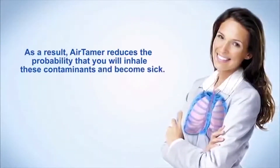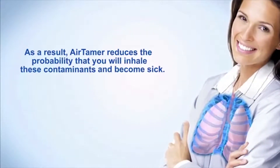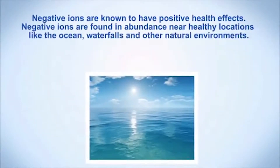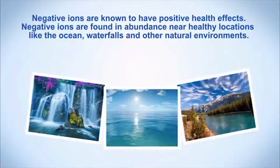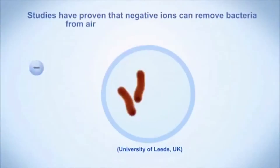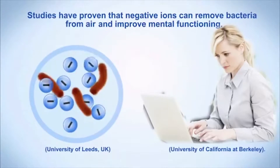As a result, Airtamer reduces the probability that you will inhale these contaminants and become sick. Negative ions are known to have positive health effects. Negative ions are found in abundance near healthy locations like oceans, waterfalls, and other natural environments. Studies have proven that negative ions can remove bacteria from air and improve mental functioning.